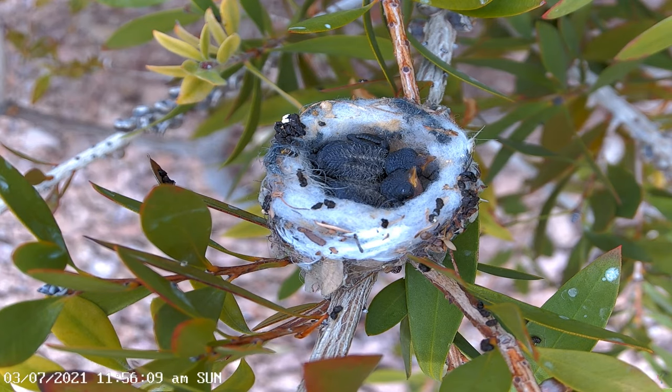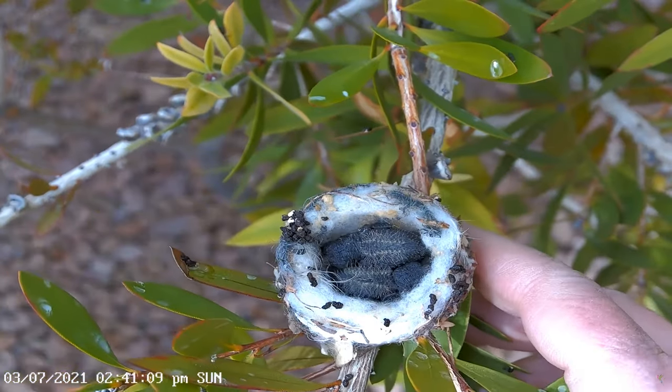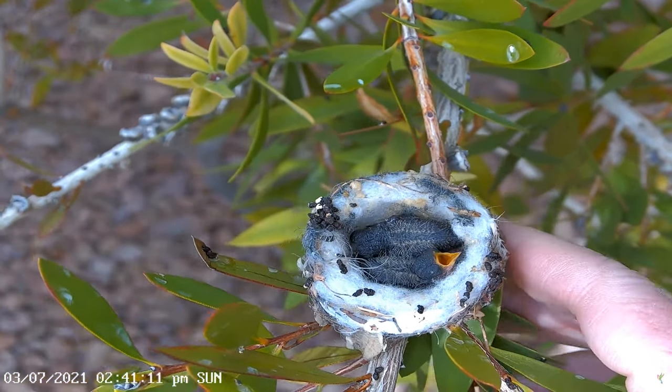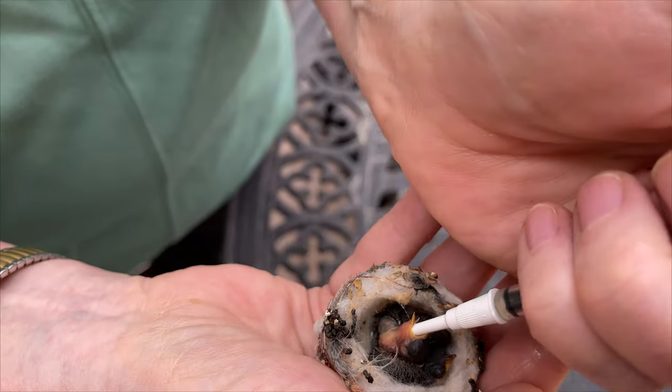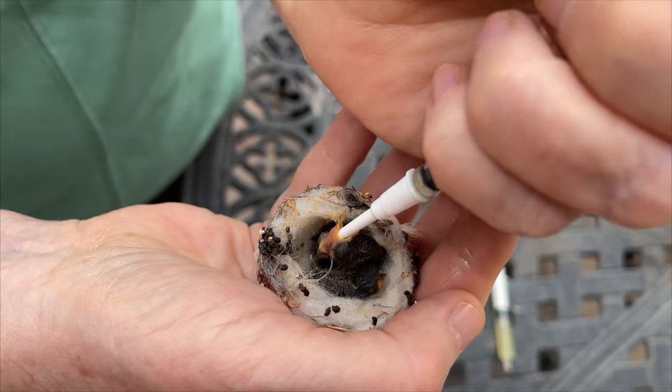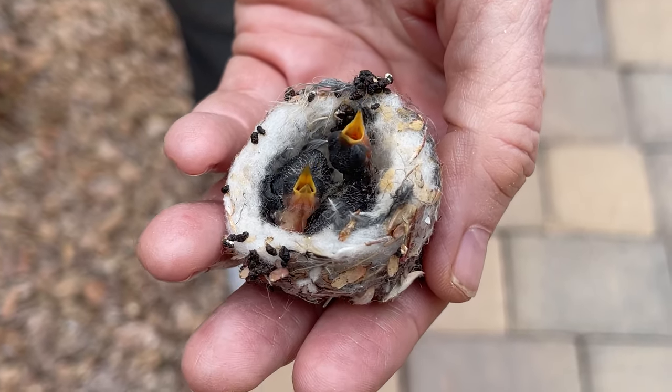The mother hummingbird might abandon the nest for unknown reasons. But fortunately, having a live camera on a nest gives us the opportunity to rescue a nestling if it is necessary. We always know the location of the nearest hummingbird rehabber.